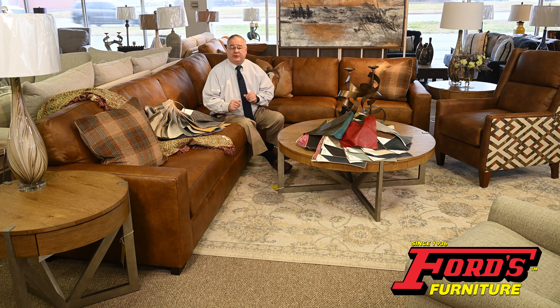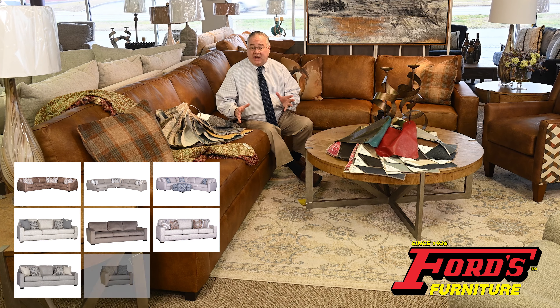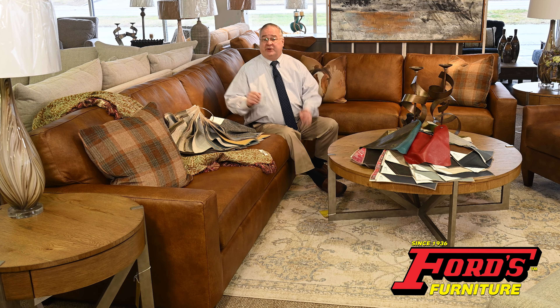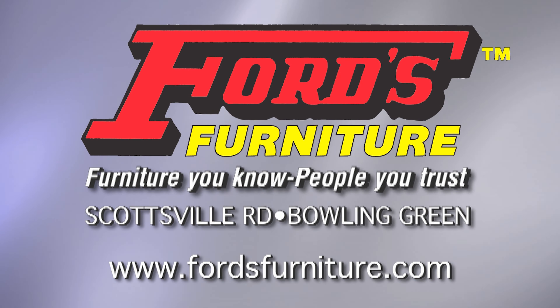Ford's has the most versatile piece of furniture on the planet. This leather sectional comes as a sofa, a loveseat, or a chair in hundreds of covers, fabric or leather. Choose your pillows, choose nail head trim or not, and have it in your home in 30 days from Ford's Furniture.